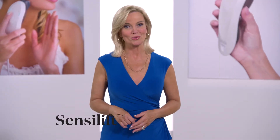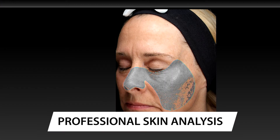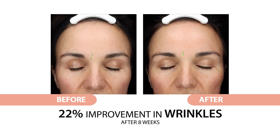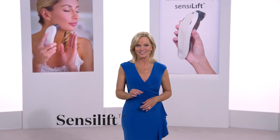But we have even more proof. We use the advanced technology from a professional skin analysis machine. According to the Visio machine, Sensolift treatments boosted a significant reduction in the appearance of wrinkles after only eight weeks. No other home device does this.